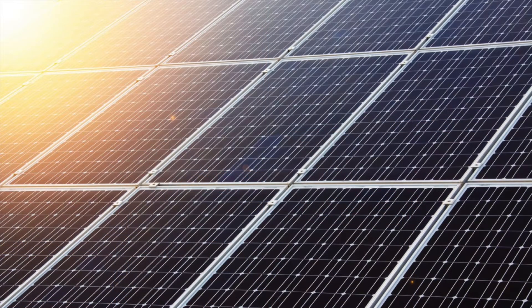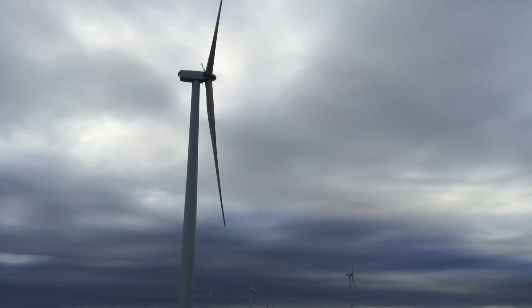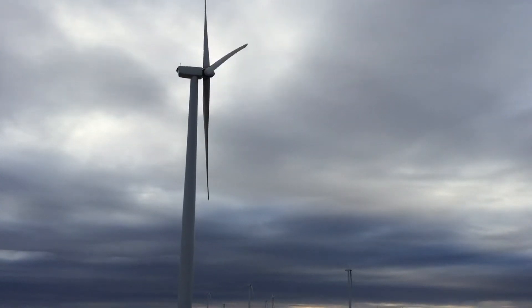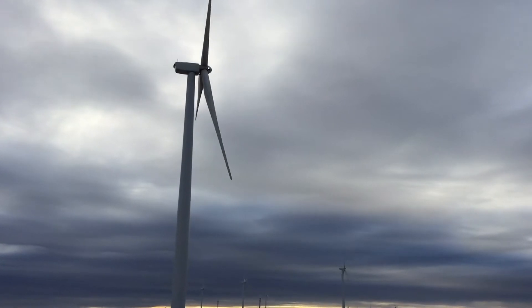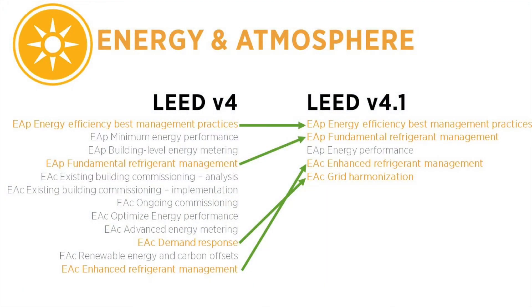LEED v4.1 focuses on on-site strategies. While on-site renewable energy production is fully accounted for in the Energy Performance Prerequisite, carbon offsets no longer contribute to credit achievement in LEED v4.1. In addition, several other key concepts remain in the rating system.